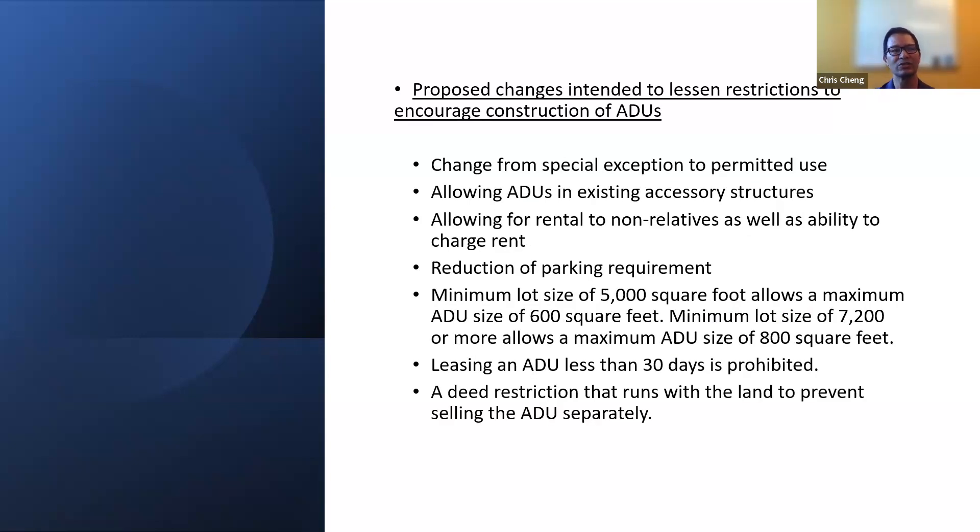What were the proposed changes to lessen restrictions and encourage ADU construction? We changed it from a special exception use to a permitted use — no longer requiring planning commission approval. We allowed ADUs in existing accessory structures, though in 2016 you had to have an existing garage of at least 200 square feet on site. We allowed rental to non-relatives and the ability to charge rent. We reduced the parking requirement, put a minimum lot size of 5,000 square feet allowing a 600 square foot ADU, and up to 800 square feet for lots over 7,200 square feet. Leasing less than 30 days is prohibited — being a college town, we did not want short-term rentals. We also required a deed restriction that runs with the land to prevent selling the ADU separately.